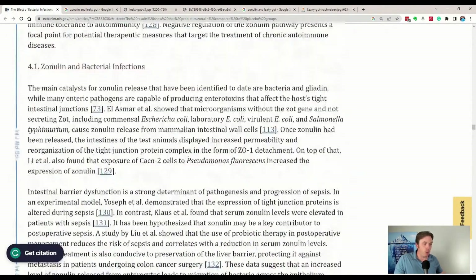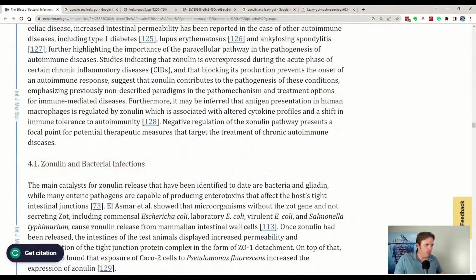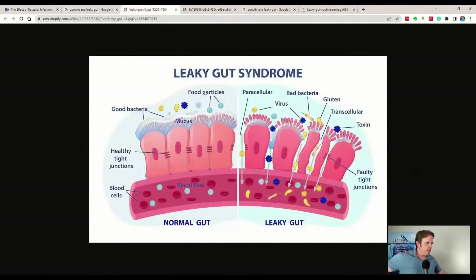There are studies on probiotics actually reducing zonulin and helping to heal gut permeability — we'll go into some of that today. There are lots of different causes to gut permeability. Here's your gut lining, and you can see these little proteins — these are the tight junctions that hold these gut cells together. When we cause stress and we start to have zonulin go out of balance, this tight junction right here can unzip.